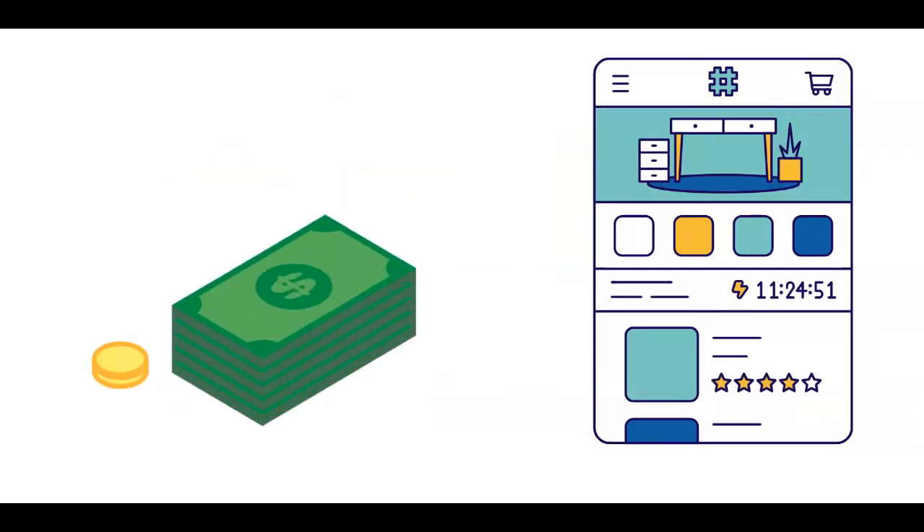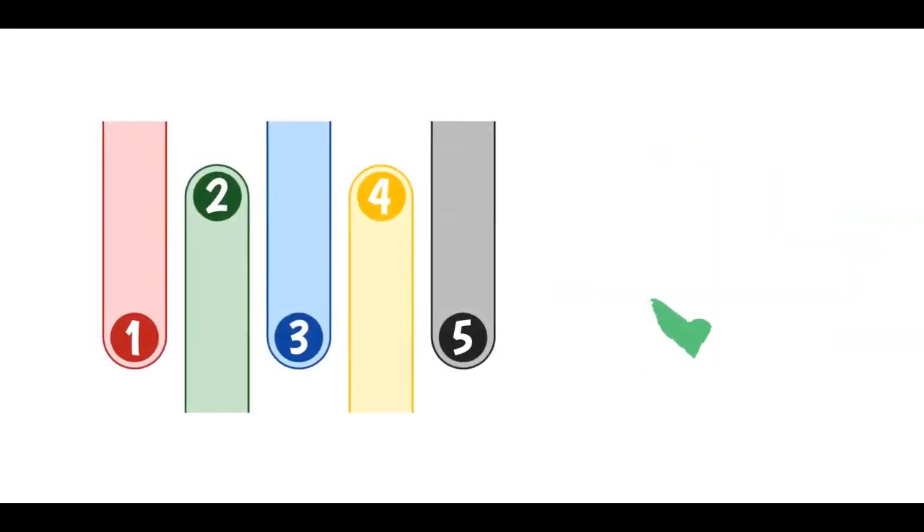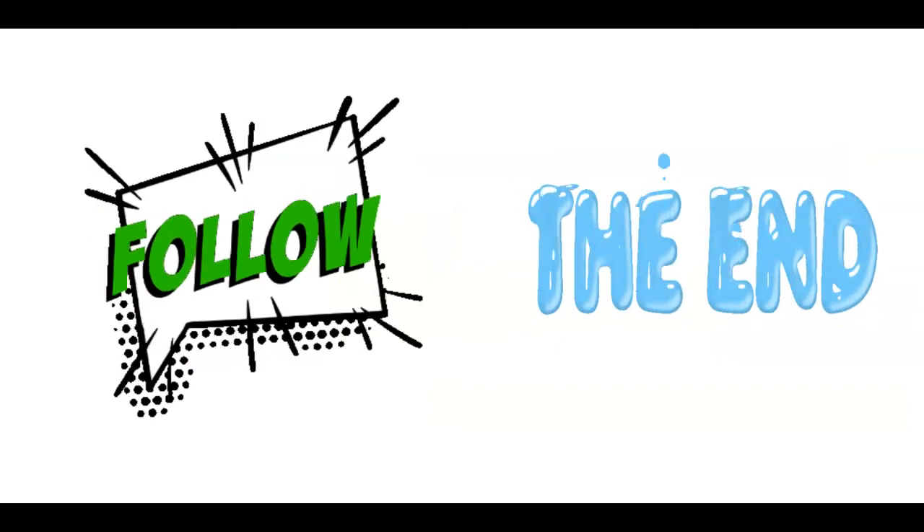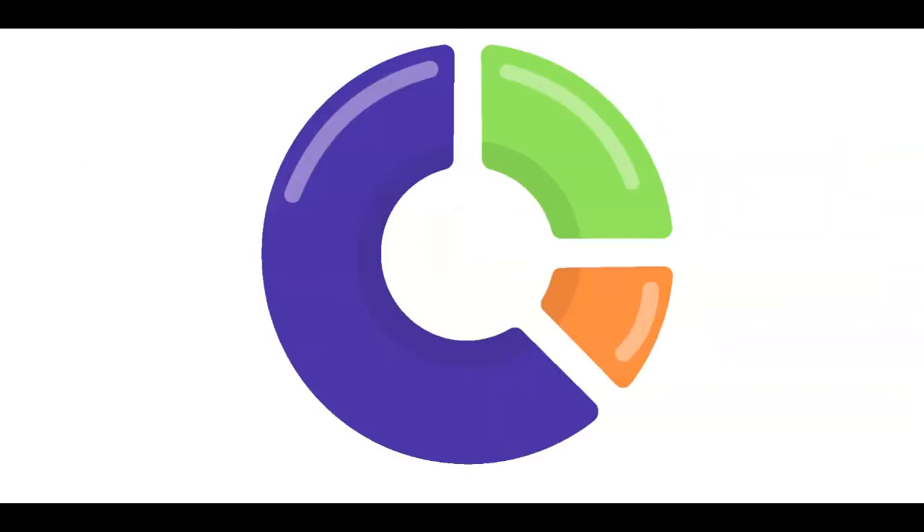You can get paid daily with these new apps that I'll share with you in today's video by just completing some online tasks. They work for absolutely free and anyone who wants to earn extra money online can join. In order to get every step right, just make sure to follow me till the end of this tutorial so you can also get the desired results.